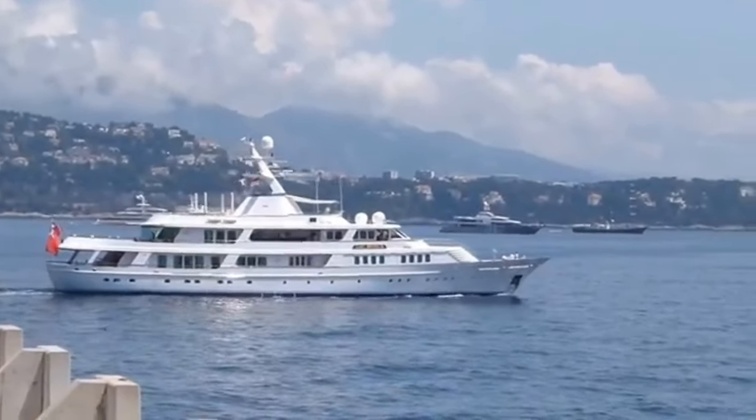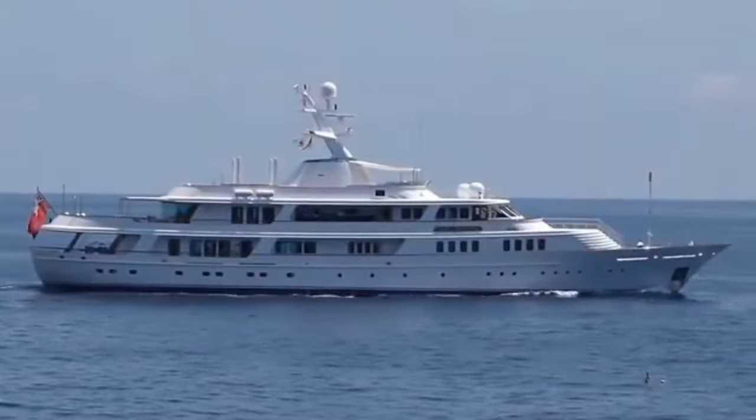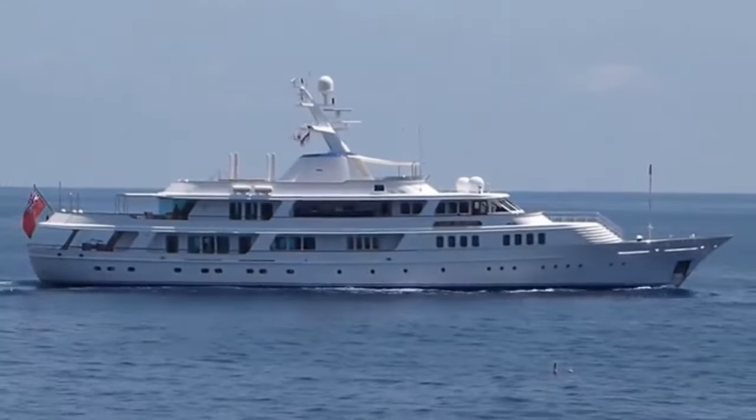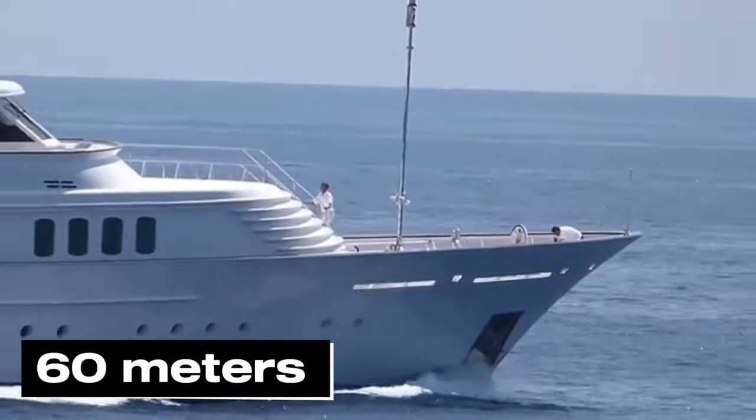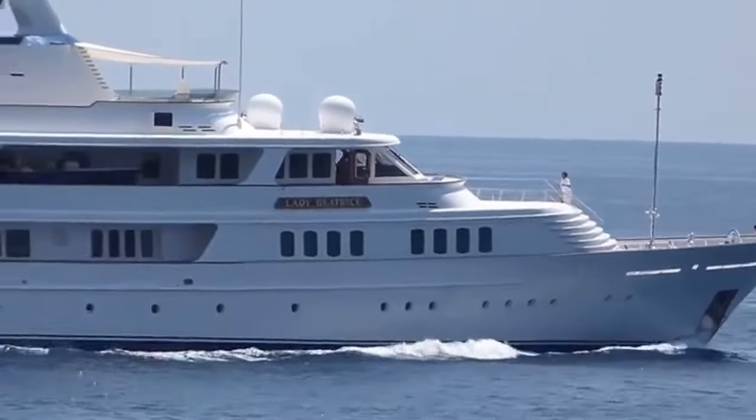You might be thinking: how big can this yacht really be? Well, if you laid Lady Beatrice on her side, she'd be taller than a 20-story building. She's 60 meters long. That's not just a boat — that's a floating skyscraper.